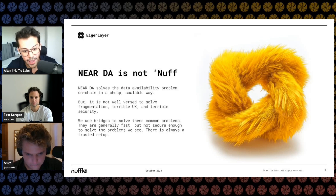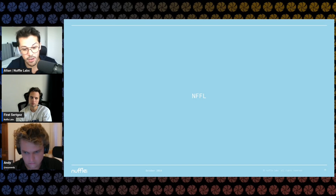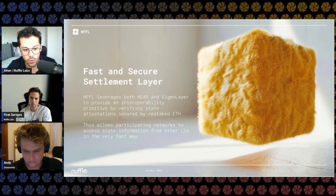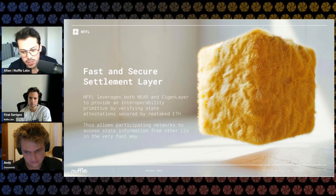We started with NearDA, which solves the DA problem, but NearDA is not enough to solve some of the liquidity and state fragmentation problems. That's where we're building on Eigenlayer. What we're building is the Nuffle Fast Finality Layer AVS, called NFFL. It is a fast and secure settlement layer that leverages NearDA and Eigenlayer to provide interoperability. We verify state attestations with restaked ETH. This design doesn't care what sequencer you're using, and eventually it won't care what DA you're using — we'll integrate EigenDA and Avail. This becomes a universal fast finality layer allowing L2s to use it for L2-to-L1 bridging and cross-chain applications.